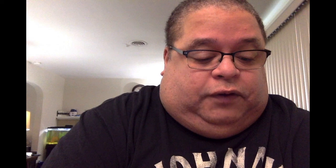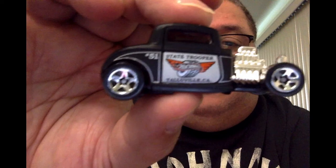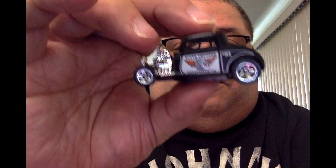We have a couple left — wow, so many 32 Fords, right? It's exciting. This one is the State Troopers Talleyville California in black, with the emblem on the side, silver engine, and regular Hot Wheels tires. And this one is the HotWheels.com car.